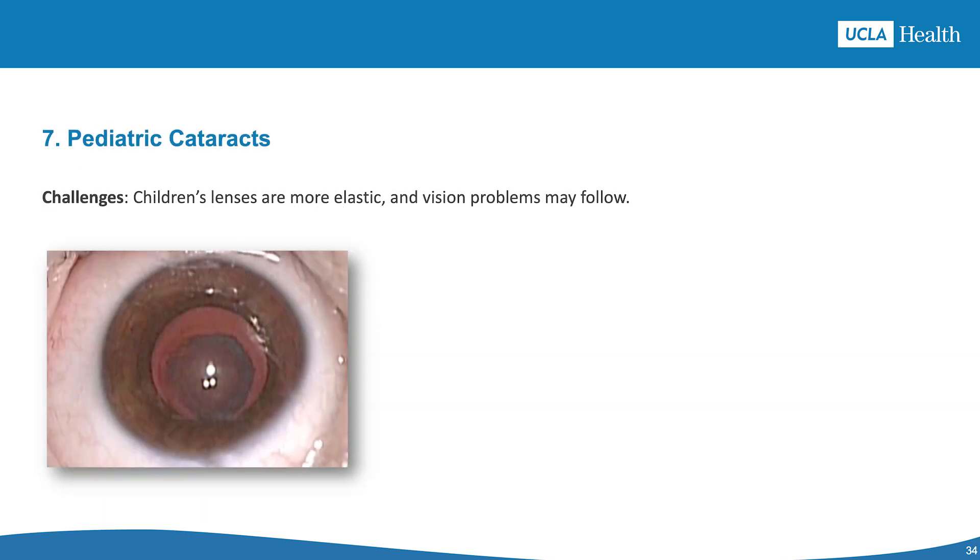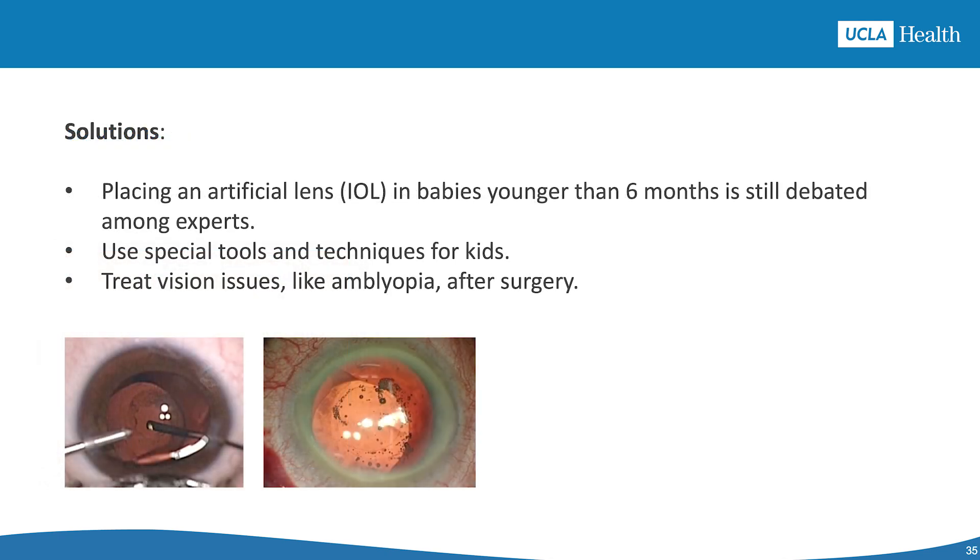The next scenario is pediatric cataracts. Challenges include a soft capsule, secondary vision issues, lens power calculation difficulties, and amblyopia or lazy eye risk. Solutions include deciding on lens implantation carefully — especially for babies under 6 months old — using special tools such as vitrectomy probes for capsular openings, considering unique lens designs like bag-in-the-lens, and managing amblyopia after surgery.